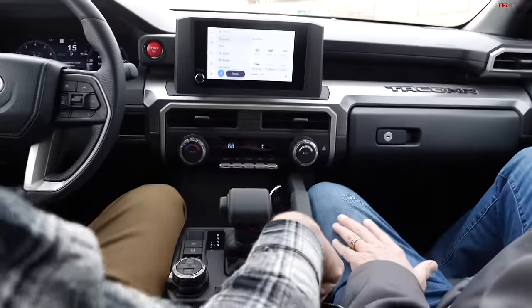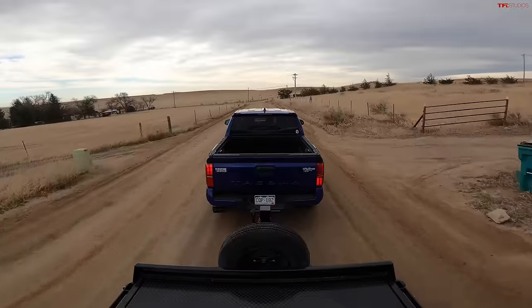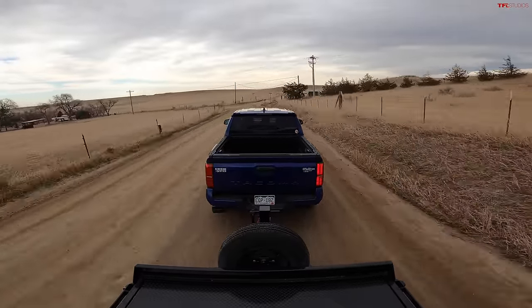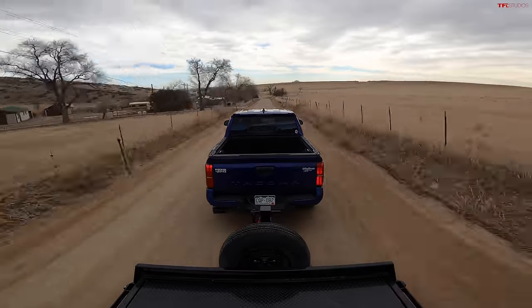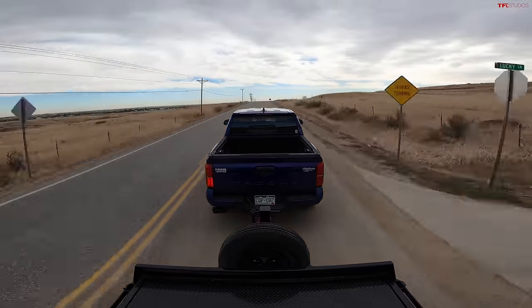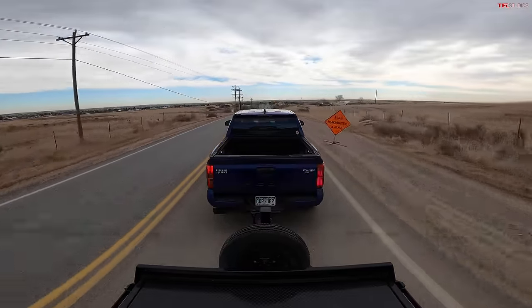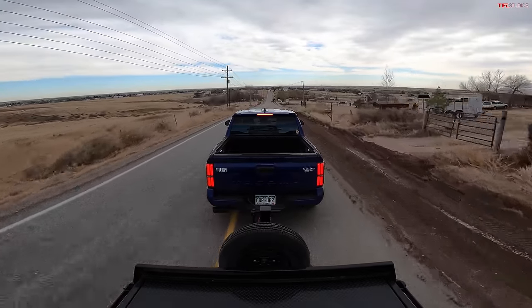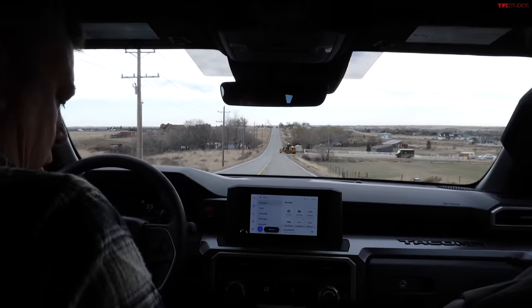Alright, pedal to the metal - now it's full throttle and really smooth. Wait, there's some scraping - road grader here, don't ram it! By the way, I've engaged tow-haul mode. We do have a turbocharged engine in this new Tacoma and an eight-speed auto.